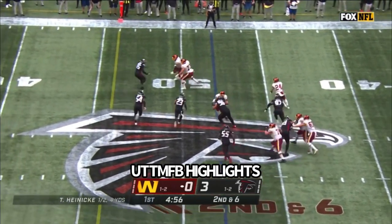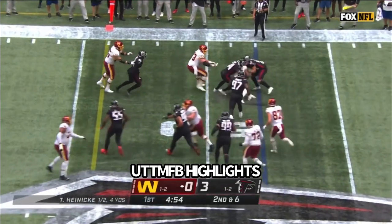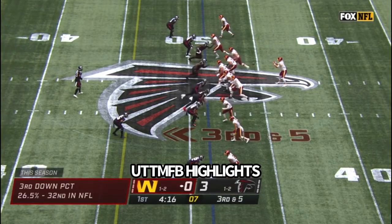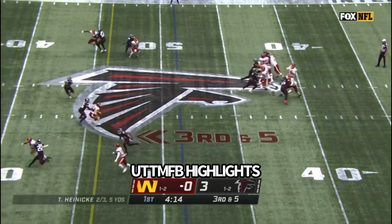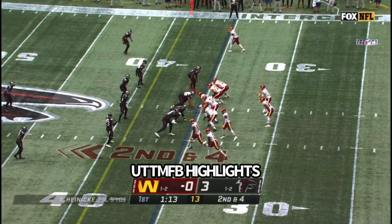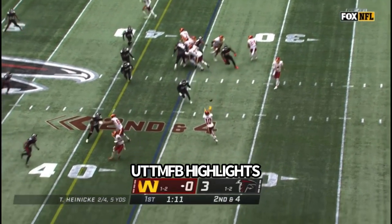Heineke off play action sets up the screen for Gibson, who got off the deck, but Gibson unable to get too far. Heineke floating it for McLaurin and he led him a little too far, old helmet, near the midfield stripe on second down.